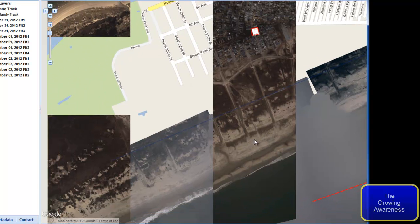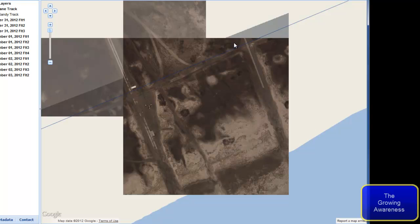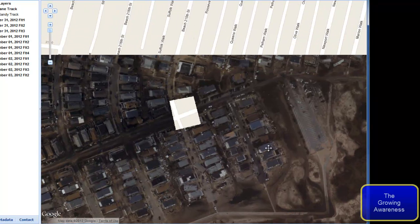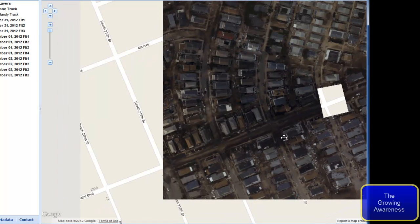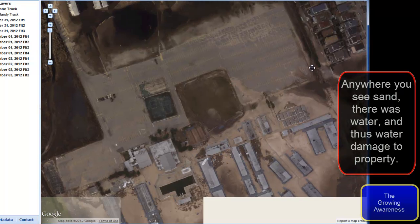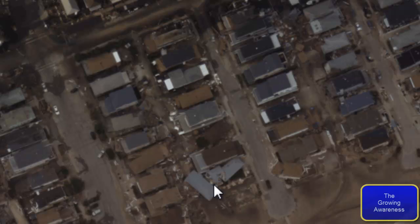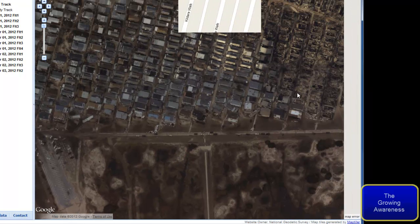Let it get zoomed in for a minute. Most of this is just sand where the water came up over and did its thing. You can see some of the buildings are on a slant — angled instead of being in their row, sitting at an angle. You can only imagine what this would have been like. Here's where the fire broke out — you see that area there.